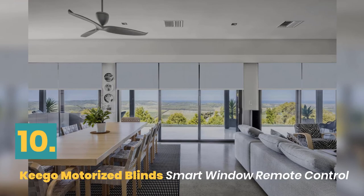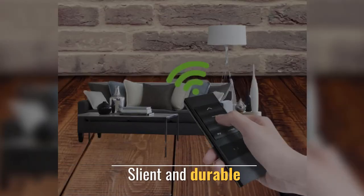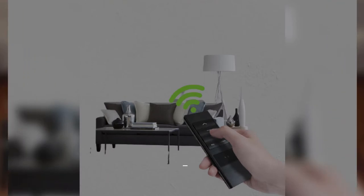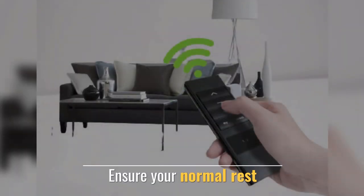Number 10. Kiko Motorized Blind Smart Window Remote Control. Made of soft and warm fabric. Silent and durable. Rechargeable Li-IO battery. Ensures your normal rest.